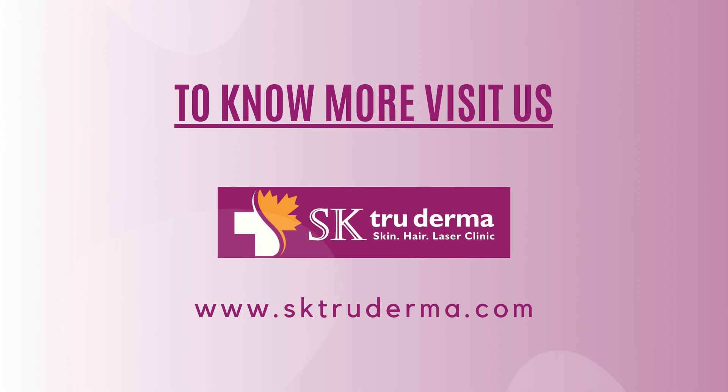For more information on PRP treatment, visit www.sktrudharma.com.